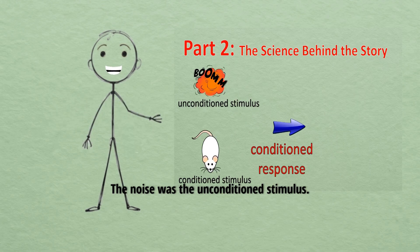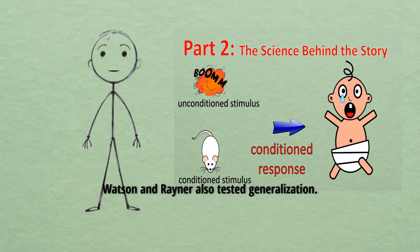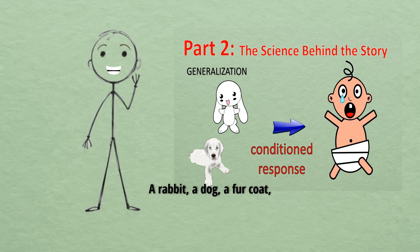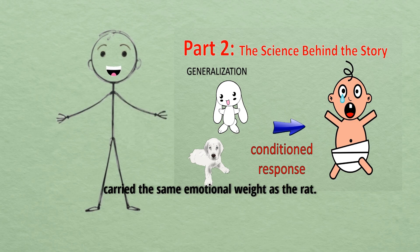This is a textbook case of conditioning. The noise was the unconditioned stimulus, the rat became the conditioned stimulus, and Albert's crying turned into a conditioned response. Watson and Raynor also tested generalization — would Albert's fear spread? It did. A rabbit, a dog, a fur coat, and even a Santa Claus mask all triggered his fear. Anything white and fluffy now carried the same emotional weight as the rat.